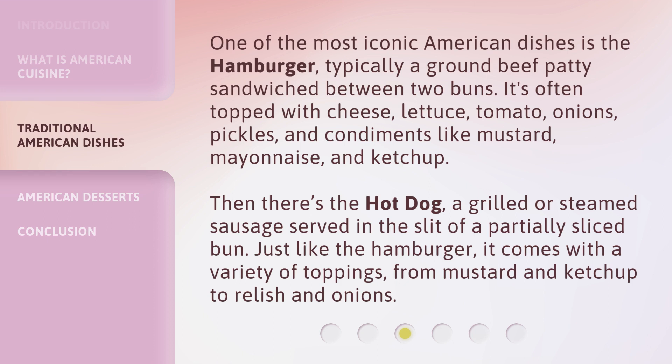Then there's the hot dog, a grilled or steamed sausage served in the slit of a partially sliced bun. Just like the hamburger, it comes with a variety of toppings, from mustard and ketchup to relish and onions.